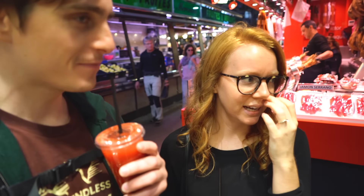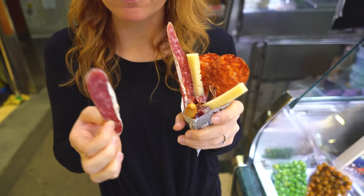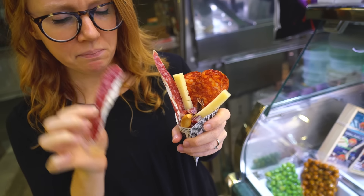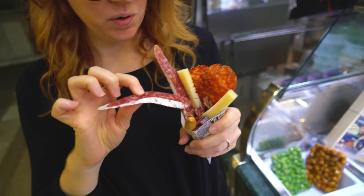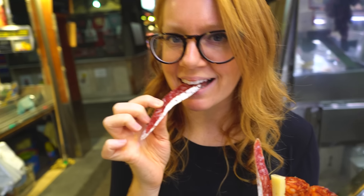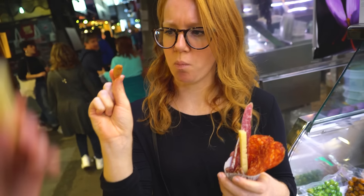Now I am on a mission to find some jamon. They put the cured meat in these little cones, kind of like you'd get french fries or ice cream in. We got a cone with all sorts of assorted meats — some cheese, a little bread stick, there's chorizo, big chunks of cured ham and salami. You can't go wrong with cured meats, and this was only five euros, which is not so bad for a little snack.